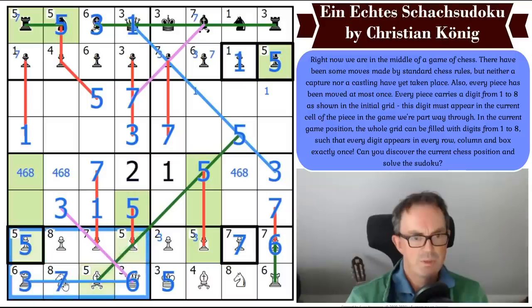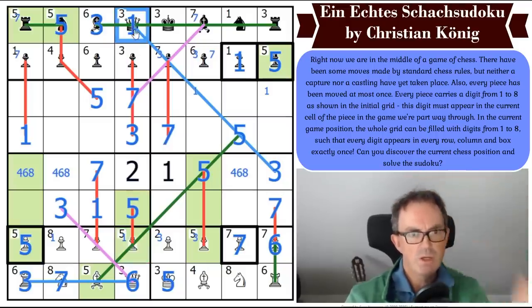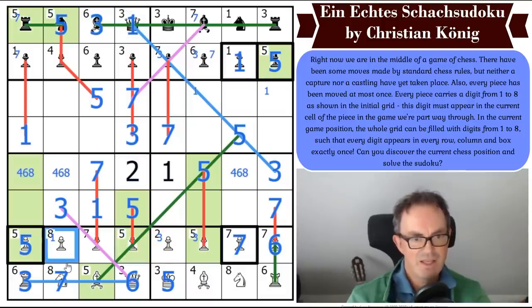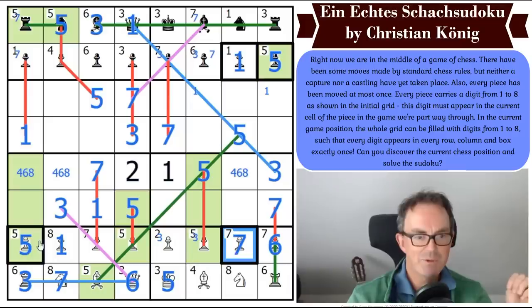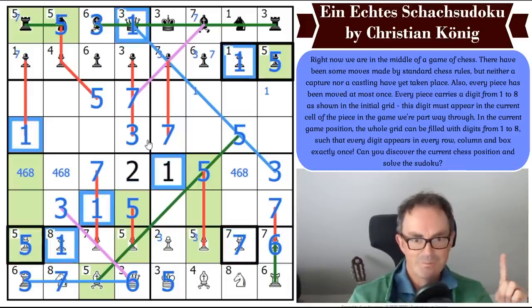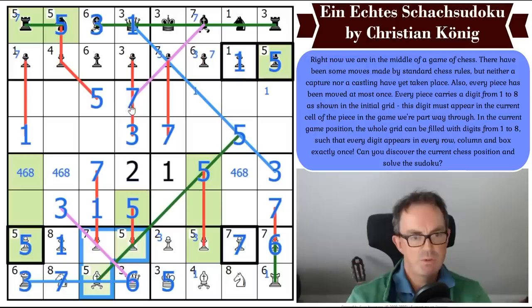Now I've got to put one in this bottom box somewhere — it doesn't seem to be able to go in those cells, so it's either here or here. Four, eight, one, four, eight in this — and there's a one here as well. That is a one. So now I've got all the ones — these two squares are a four-eight pair now. I can just about detect there's a one in row one, column four. So there's got to be a two in this column in one of those two cells.